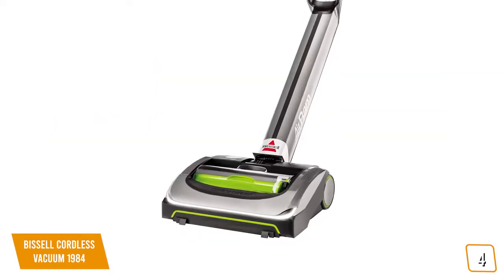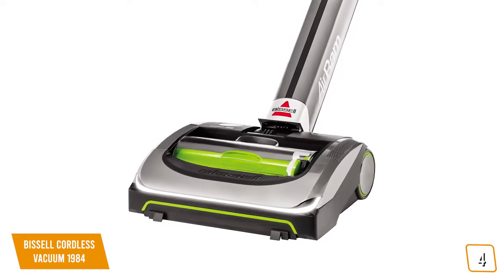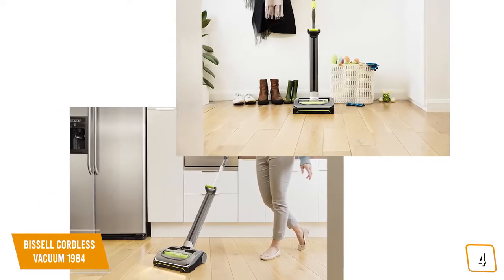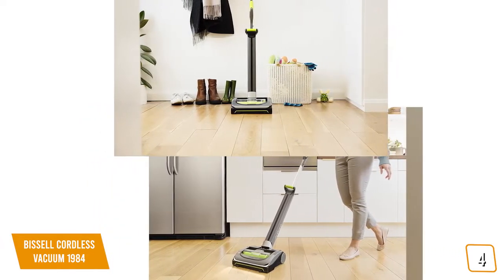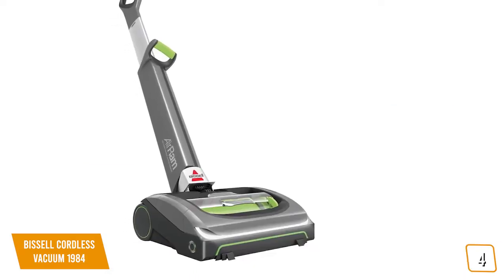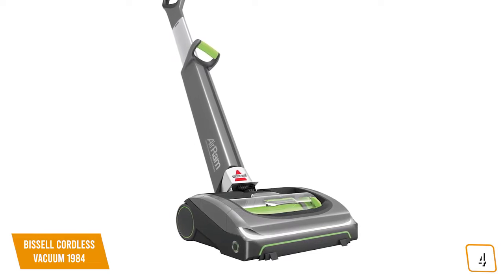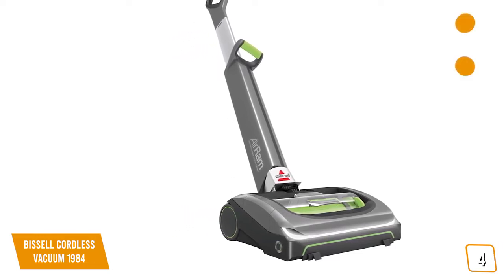LED lights illuminate surfaces for extra assistance in spotting dirt and debris, meaning you'll never miss a single spot. Our only caveat was the lack of tools and attachments for curtains, ceilings, and other hard-to-reach spots — this is a straight-up vacuum cleaner meant for floors only. We heartily recommend the Bissell Cordless Vacuum 1984 for those who want the convenience of a cordless vacuum without the restrictions of limited battery life.